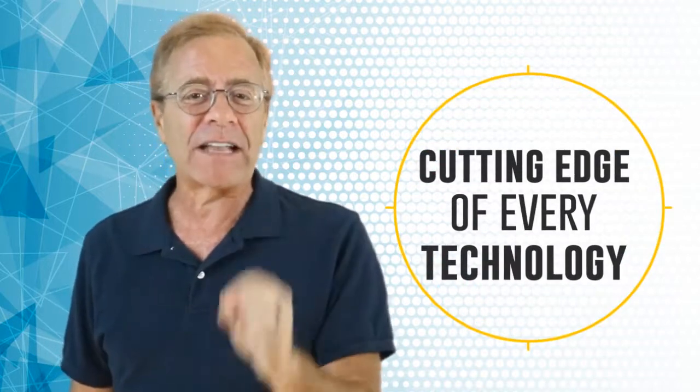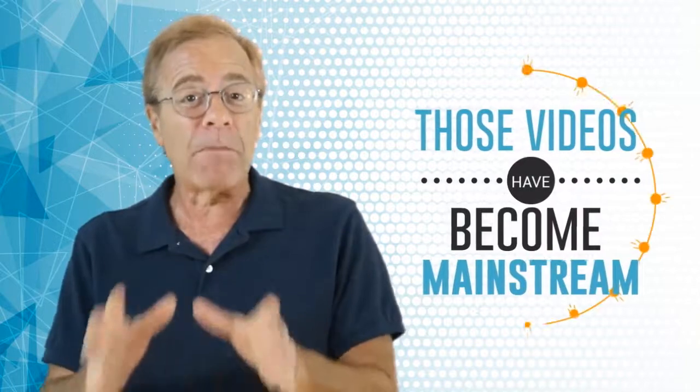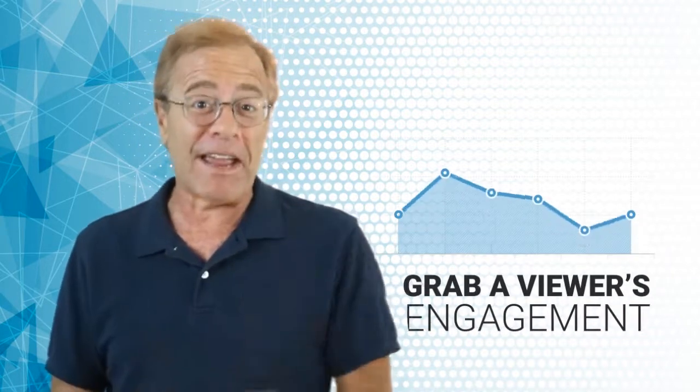If you're using the same types of videos as everyone else — explainer videos, sketch videos, and whiteboard videos, just to name a few — that's good stuff, but you could be hurting your results if you don't move beyond that. It's because over time those videos have become somewhat mainstream, and they've lost that instant wow factor that they had at first. And that wow factor is what we're all looking for when trying to grab viewer engagement.